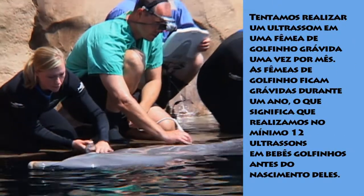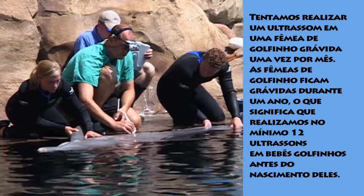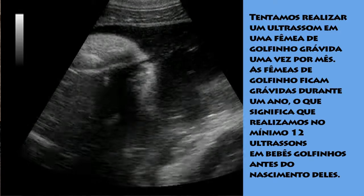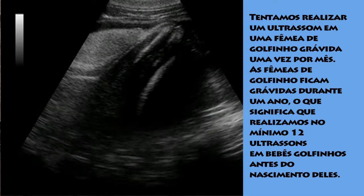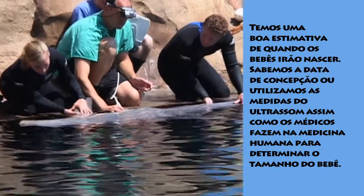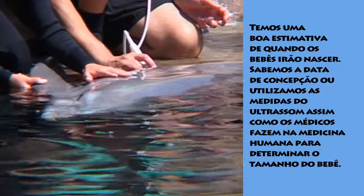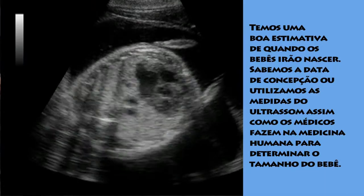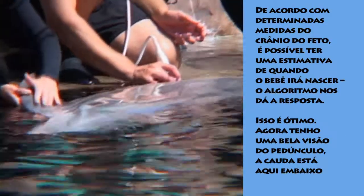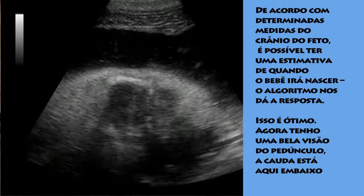We try to do an ultrasound on a pregnant female dolphin once a month. Female dolphins are pregnant for a year, which means we do at least 12 ultrasounds on our developing babies. We have a pretty good idea of when the babies will be born, either because we know the conception date or we use ultrasound measurements — just like in human medicine — to determine the size of the baby from the fetus's skull measurements. The algorithm figures out the estimated birth date for us.